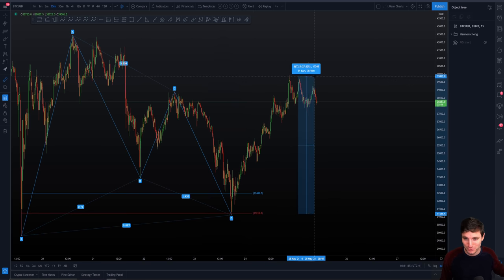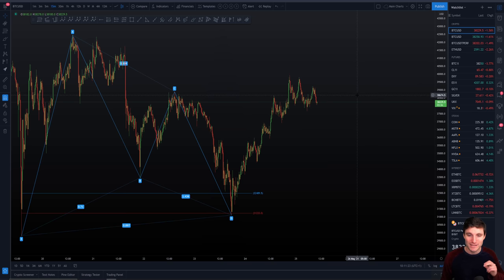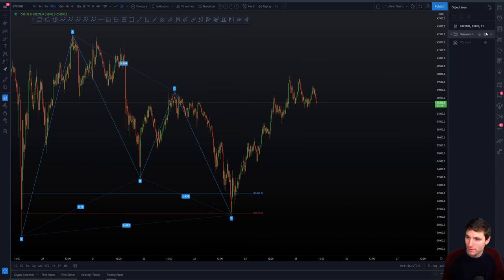A very big move to the upside — from the actual low to high that's 30% in just over one day. It's a massive move when we think about it. It absolutely really is a very, very big move to the upside. So what do we have then? I obviously told you we're up against resistance right now.